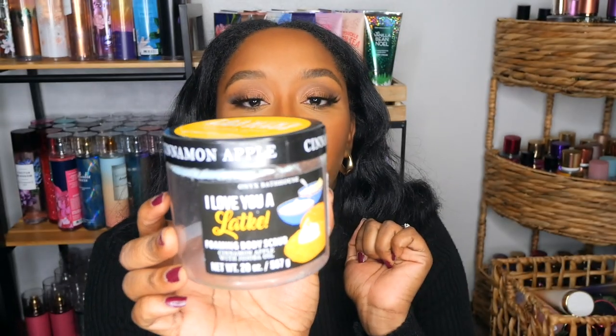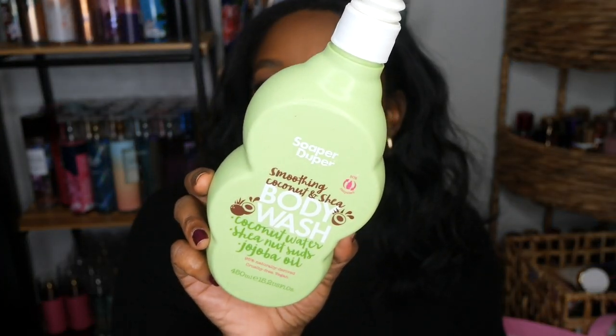I have some Onyx Bathhouse products here. First is their scrub in Cinnamon Apple — really good, smelled like authentic cinnamon apple. Would definitely repurchase. This type of body scrub is really moisturizing and gentle. I also went through a Super Duper soap — this was fantastic. It smelled really good, left the skin moisturized, and was a good price. Honestly this was probably the best body wash I used in 2021 — no lie. I need to find another one on Amazon.